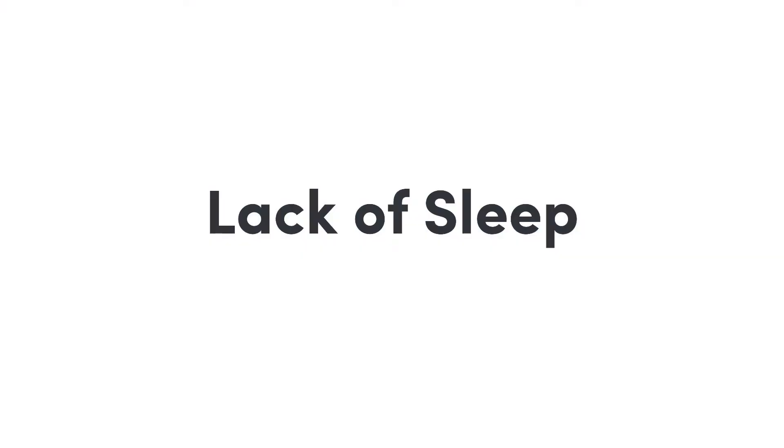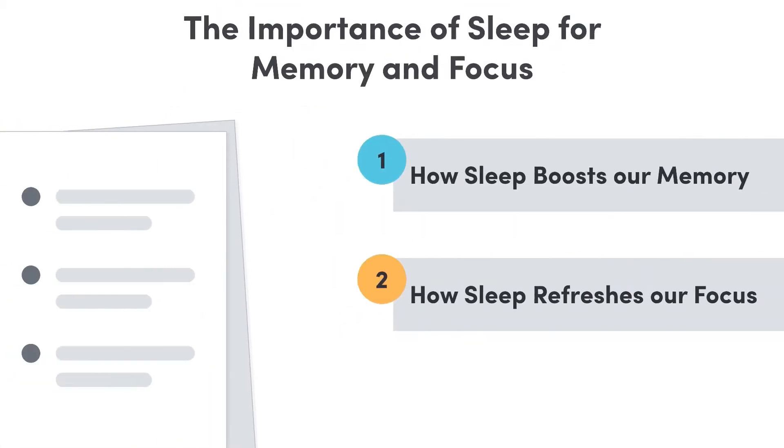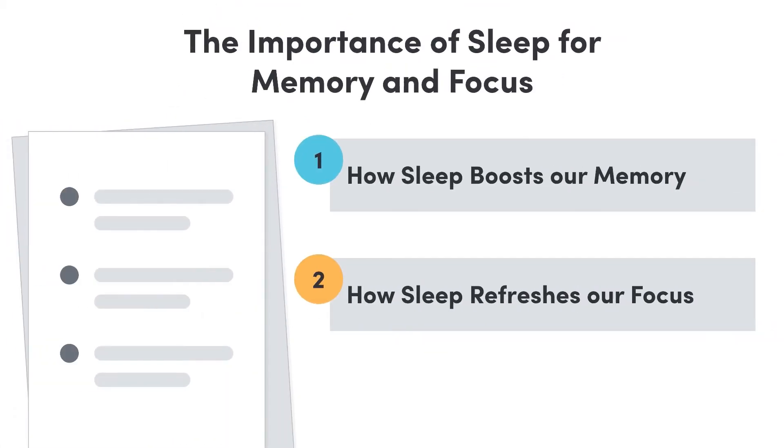Hi everyone. Many of us know that not getting enough sleep can affect our mood, energy and general health. But it also has other effects. In this video we're going to check out the effects of undersleeping on two important aspects of learning — our memory and focus — both of which we need to perform each day at school. Let's get into it.